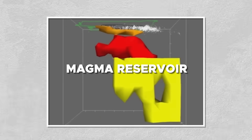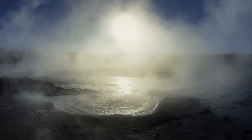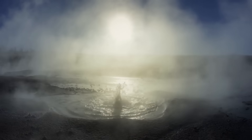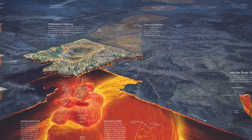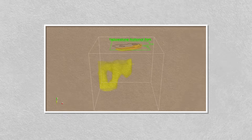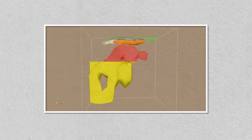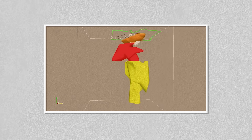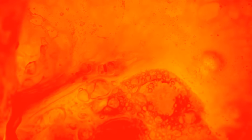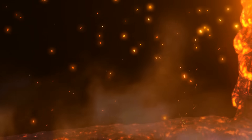At its core lies a magma reservoir, a vast chamber of molten rock that has fueled the park's geothermal features for hundreds of thousands of years. The magmatic system beneath Yellowstone consists of a two-tiered reservoir: a shallow magma chamber about 3 to 10 miles below the surface, and a deeper chamber that extends from about 12 to 31 miles deep. These chambers contain a mixture of molten rock, partially melted rock, and crystalline material.